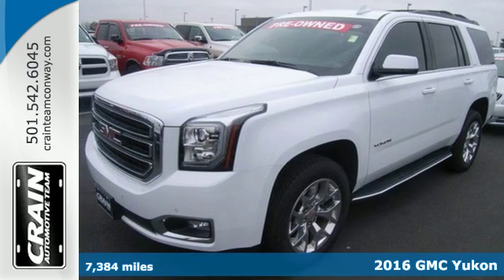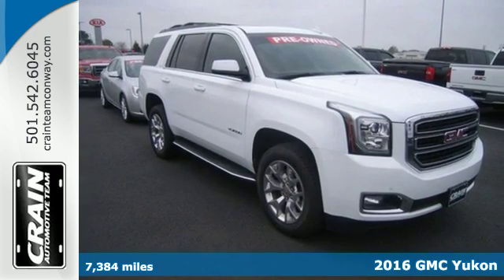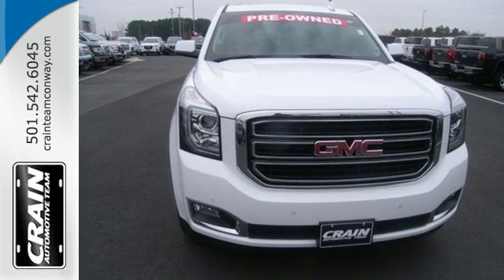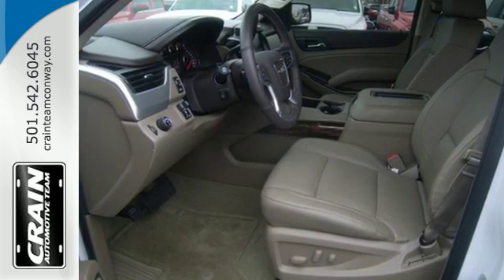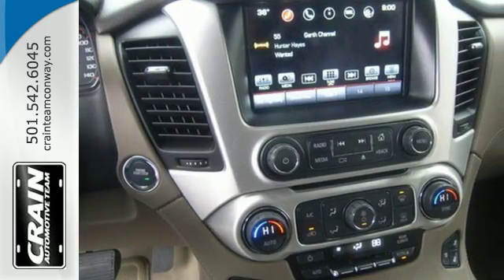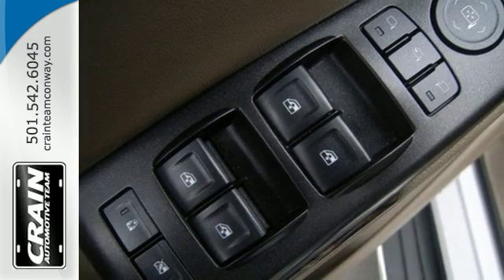It's a 2016 GMC Yukon. Not only does this stylish exterior design wash you in confidence, the capabilities will too. Three rows of seating and cargo room galore challenge you to fill it up. The 5.3-liter Ecotec III V8 engine comes in at 355 horsepower and 383 pound-feet of torque to conquer all demands.